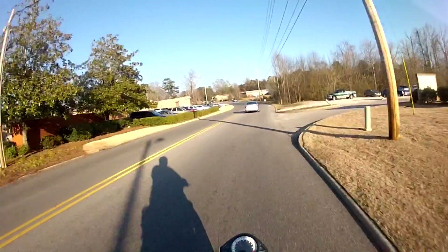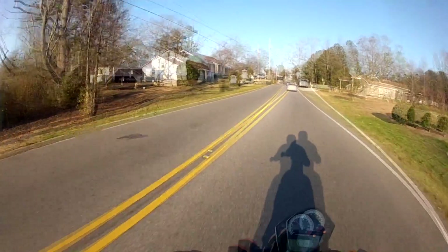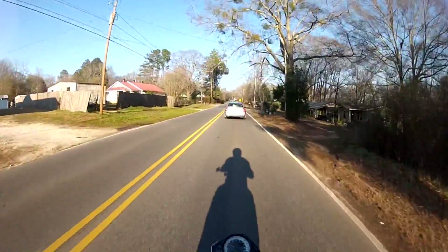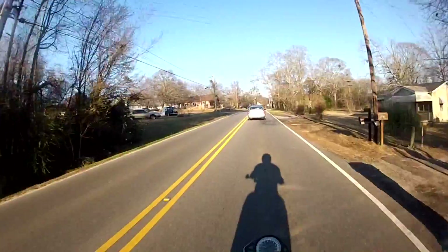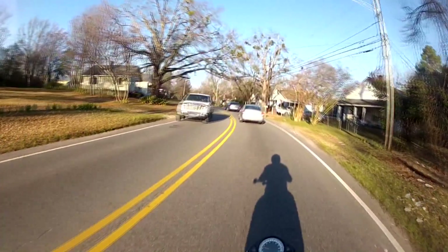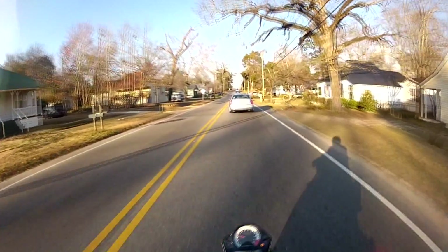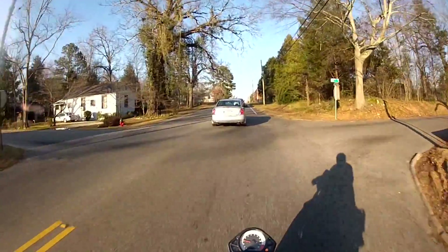And it is approximately 4:30 PM, so everyone's getting off work early and going shopping. This is much more fun — there aren't any stop signs on this road, at least not here. I wonder if there are any motor vloggers that speak with an accent anything close to this. I think most of the British motor vloggers have a much more common-man sort of accent.